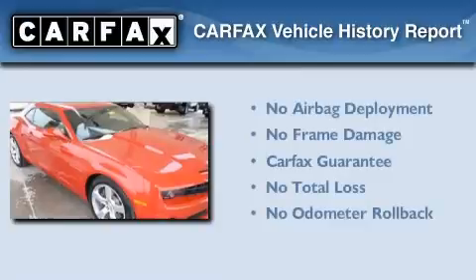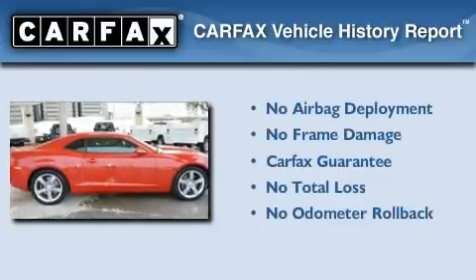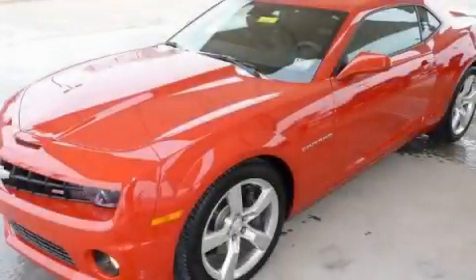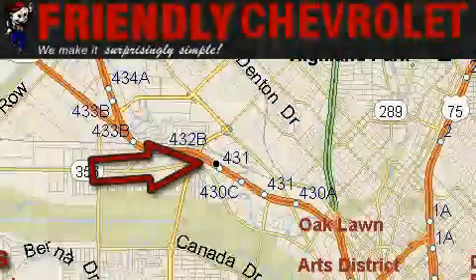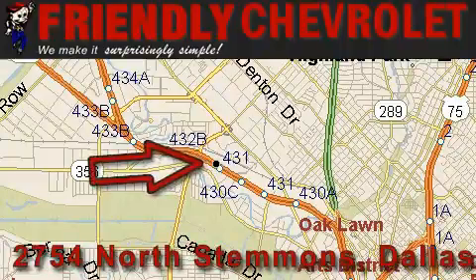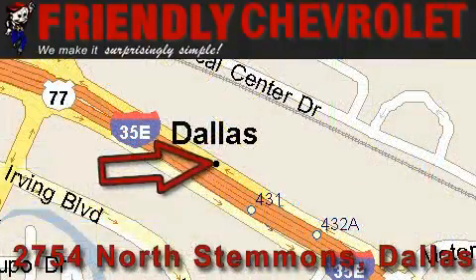Not to mention that this Chevrolet qualifies for the Carfax buyback guarantee. We hope you found this video informative. Please contact us today. Friendly Chevrolet is located at 2754 North Stemmons in Dallas. Our goal is to exceed all of your expectations so that you'll return for future visits.